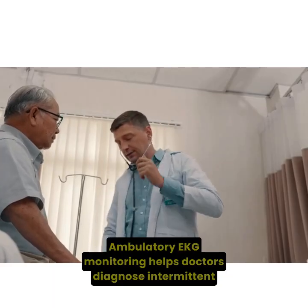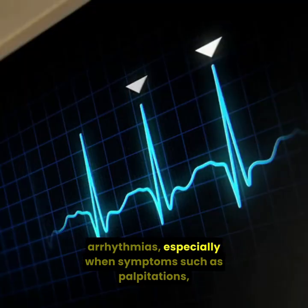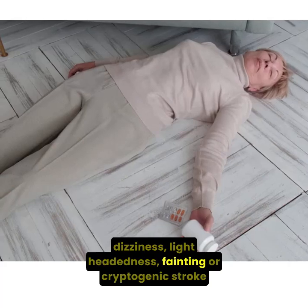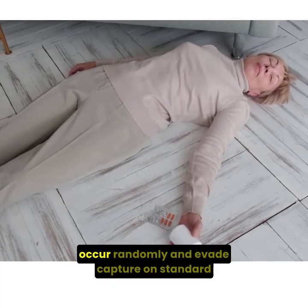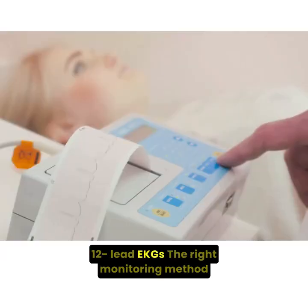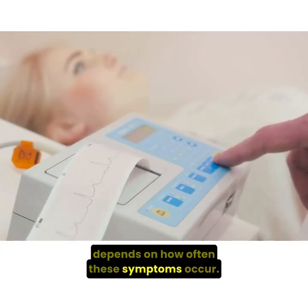Ambulatory EKG monitoring helps doctors diagnose intermittent arrhythmias, especially when symptoms such as palpitations, dizziness, lightheadedness, fainting, or cryptogenic stroke occur randomly and evade capture on standard 12-lead EKGs. The right monitoring method depends on how often these symptoms occur.